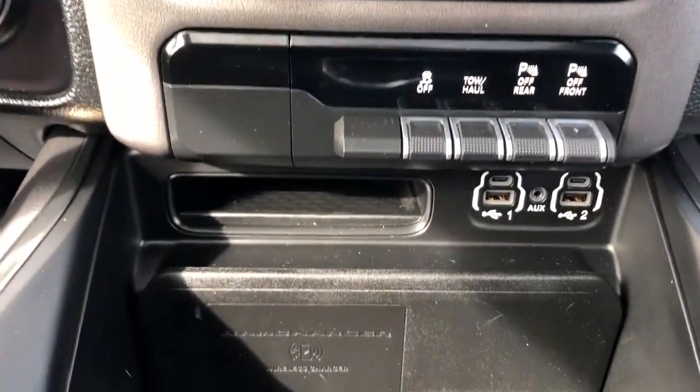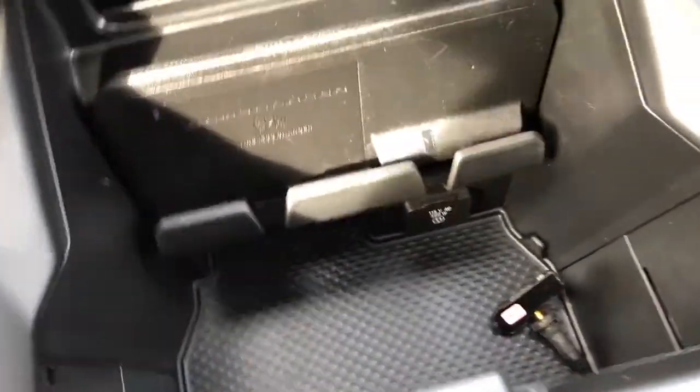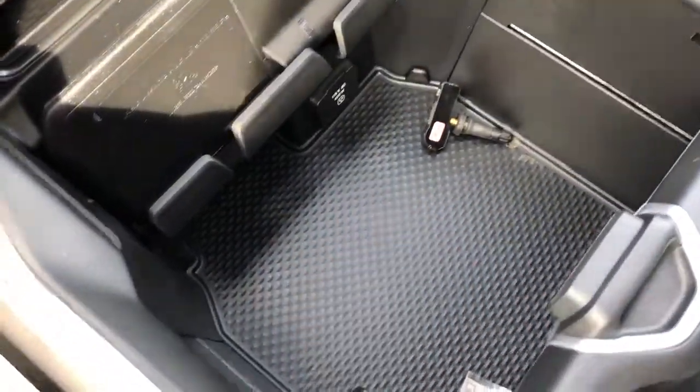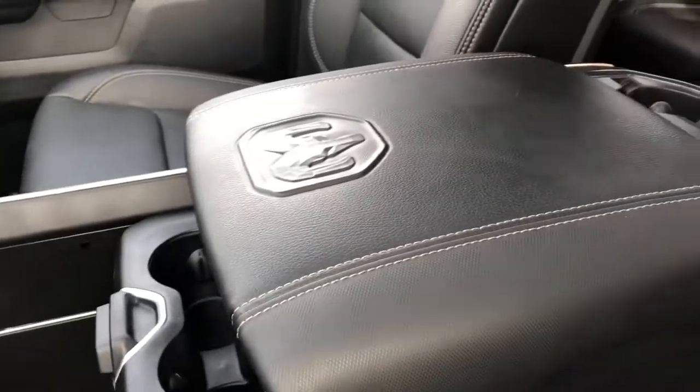Vehicle controls, charging outlets, and plenty more storage underneath. You can see we have the option to fold out the cup holders or fold them back to view more storage underneath. Our padded leather center console lid.